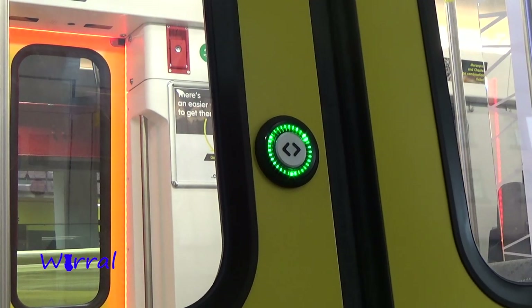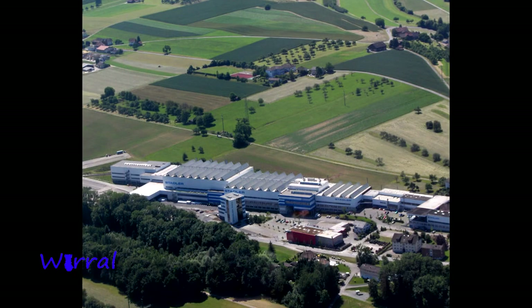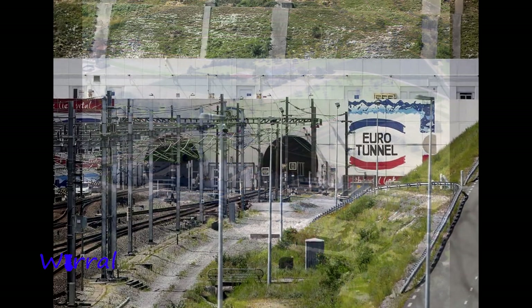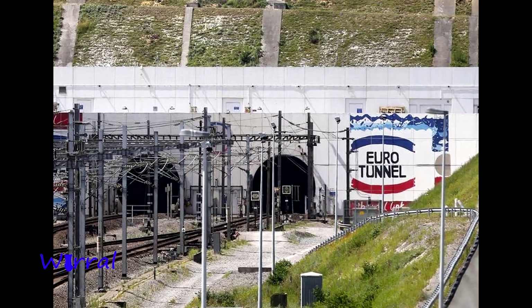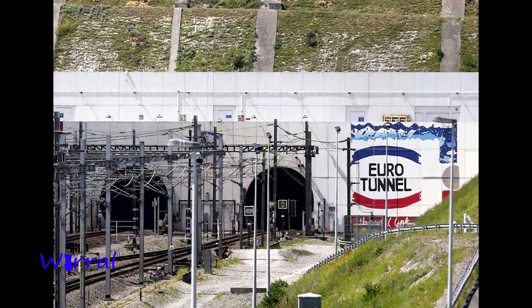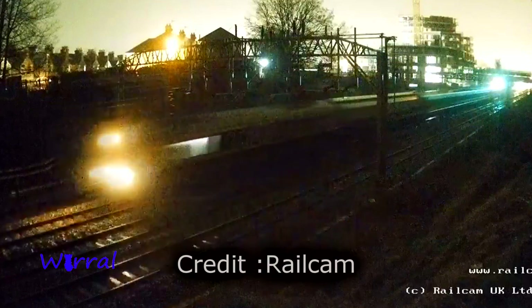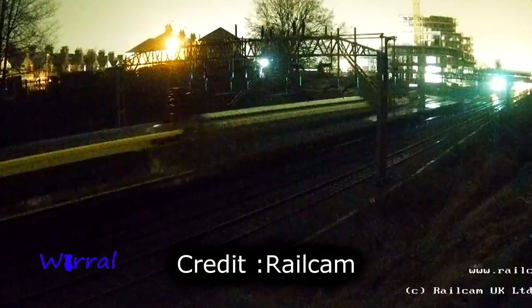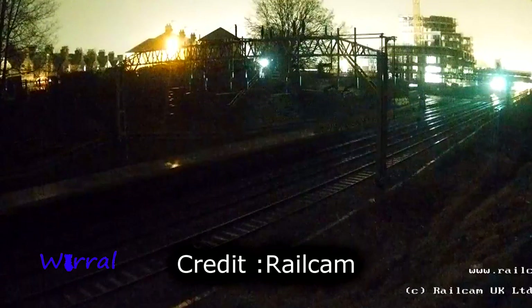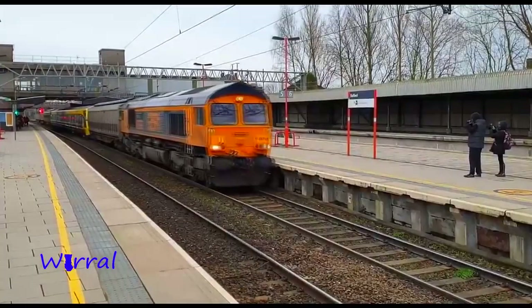The Class 777 have been built and partly tested at Stadler in Switzerland. This morning, with the new train already at Dolling's Moor Siding near to the entrance of the Eurotunnel, it made its way up to Merseyside being hauled by a diesel. Here it is passing Watford Junction earlier this morning, and here passing Stratford.